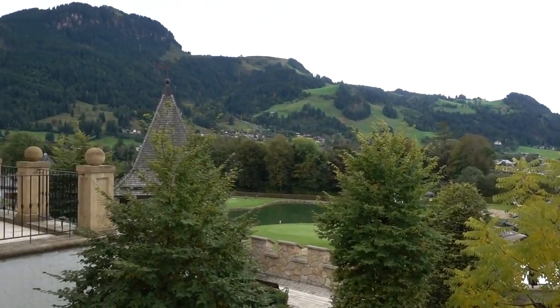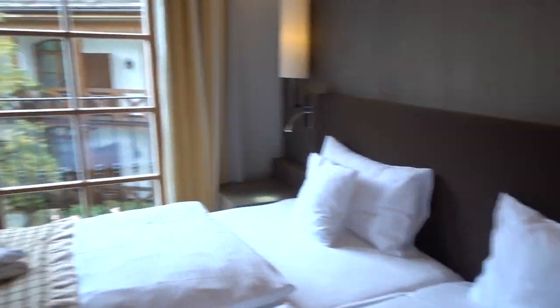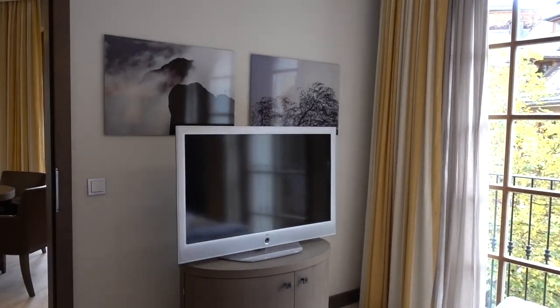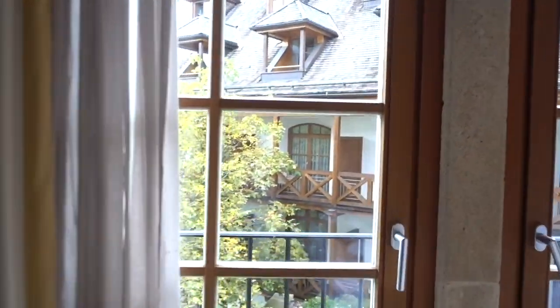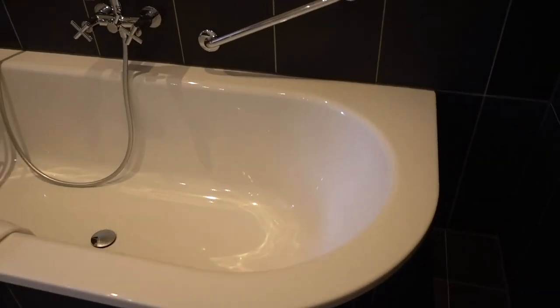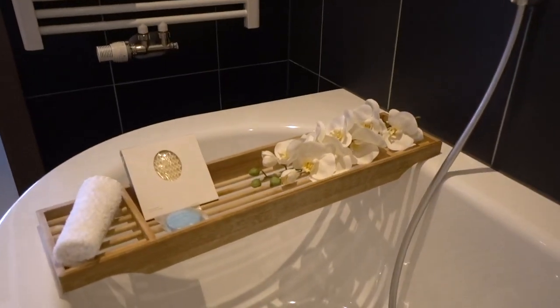Here is the bedroom, which looks spectacular — it's got a TV but I think we're gonna be looking outside a lot more. This is our view. But the tour isn't over: here is our bathroom; they even left some orchids here.